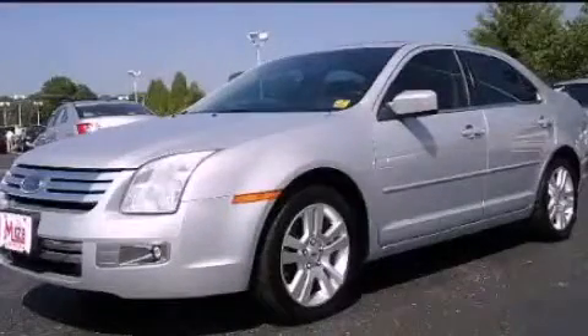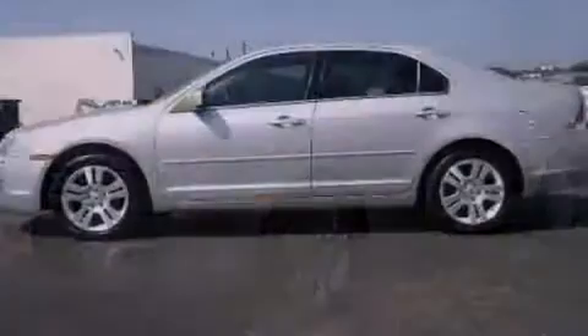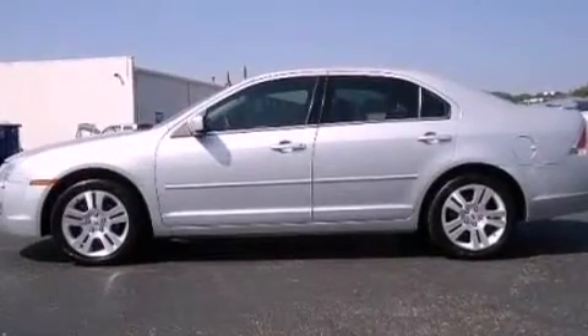This is a 2006 Ford Fusion. It has a 3.0-liter six-cylinder engine and an automatic transmission.